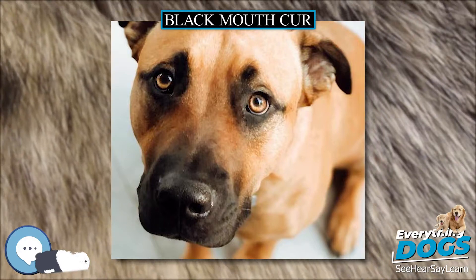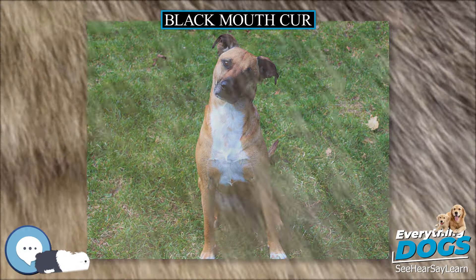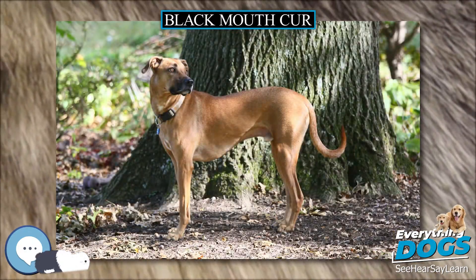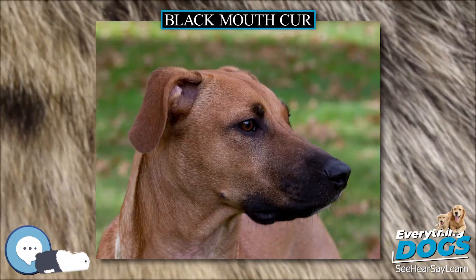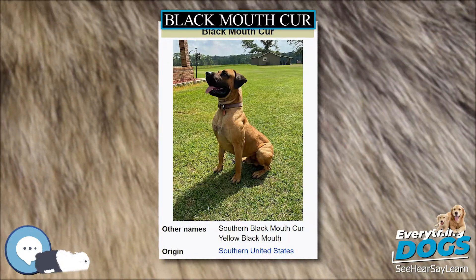The BMC is genetically very athletic and eager to please. Given proper guidance and training, a BMC can excel in just about any activity imaginable. They can herd animals, track or trail game, pull weights, run in a coursing event, work as a search and rescue dog, or anything else a smart, athletic dog that wants to please its owner can do.